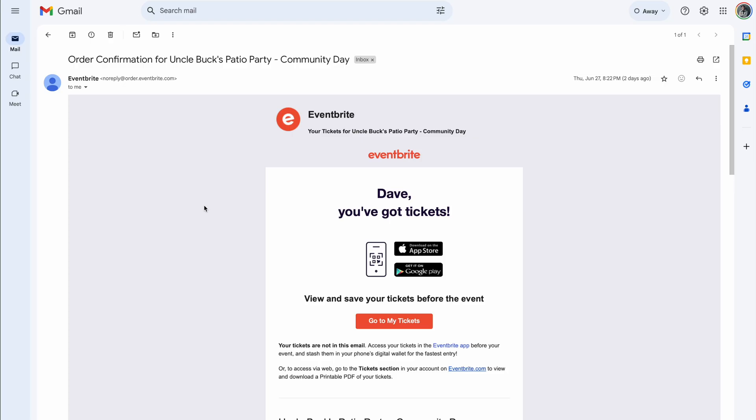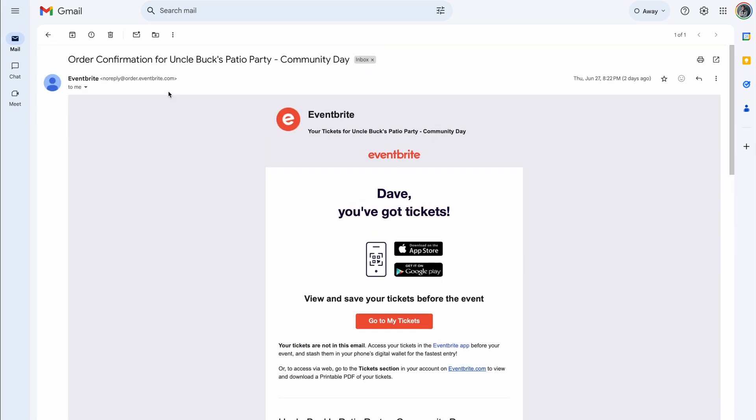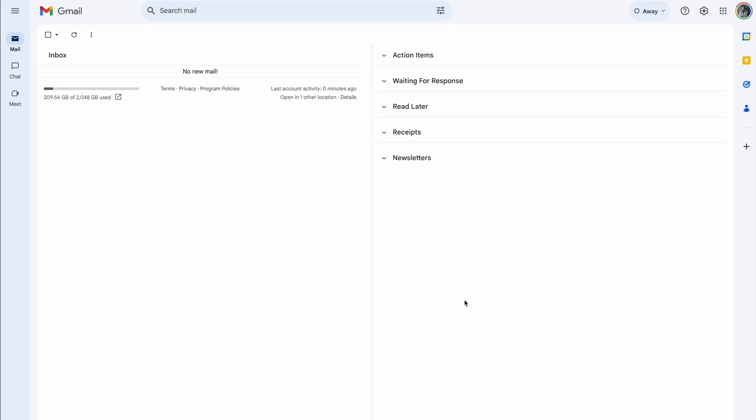Sometimes I get emails that are not relevant right now or are date-specific, like tickets for an event. I don't want those to sit in my inbox and I may miss them if I add them to a different category. So when I get emails like this, I snooze them for a later date, like the morning of that event.